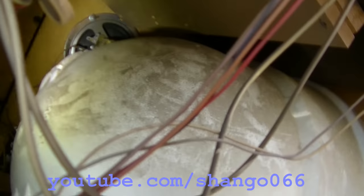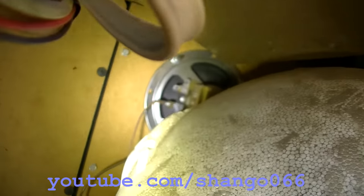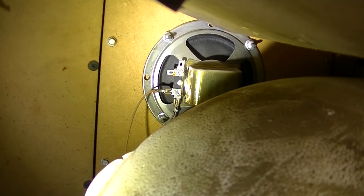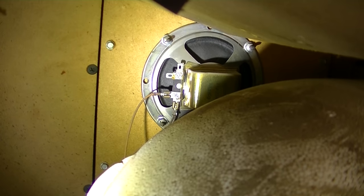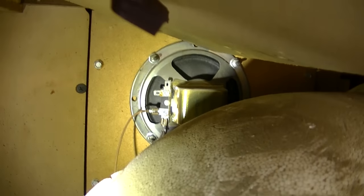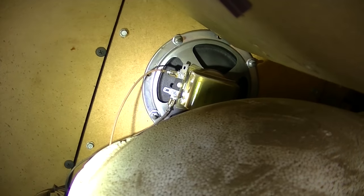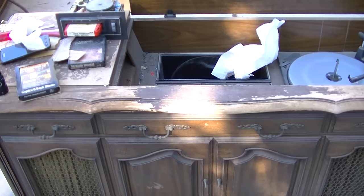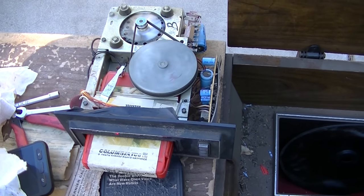I'm looking at this and wondering why there's no high end out of this side — who worked on this? Look at that: both ground and positive are connected to the same terminal. No wonder. Let me correct that. That looks better — 'ask forgiveness, the voice that says I've let you down, sincere.' That's better.